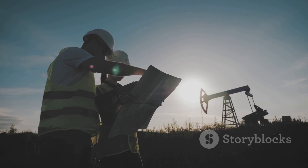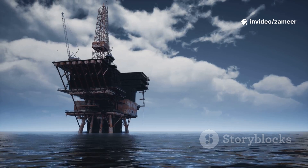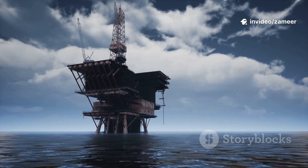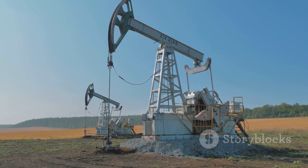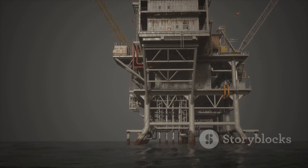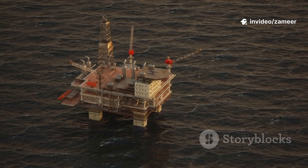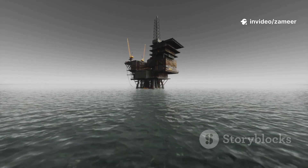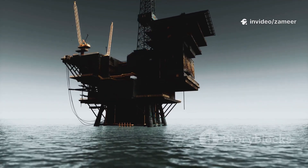To get it out, oil companies use a mix of geologists, satellites, and special sensors to find likely spots deep underground or beneath the ocean floor. Once they spot a good location, it's time to drill. Huge rigs, sometimes taller than a skyscraper, drill straight down, sometimes over a mile deep. If they're in the middle of the ocean, these rigs float or stand on massive legs anchored to the seabed.